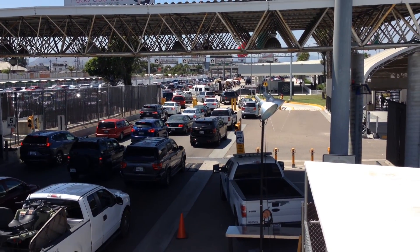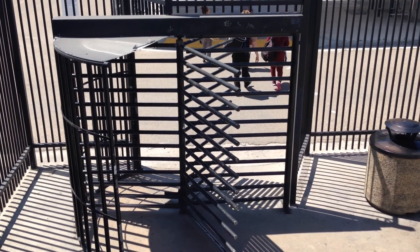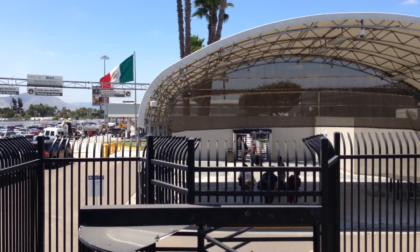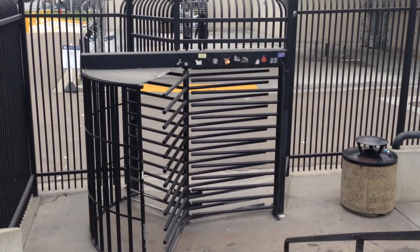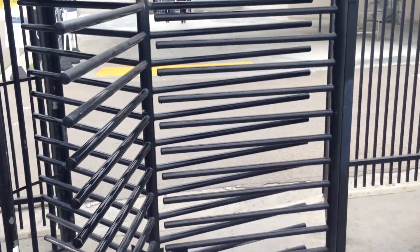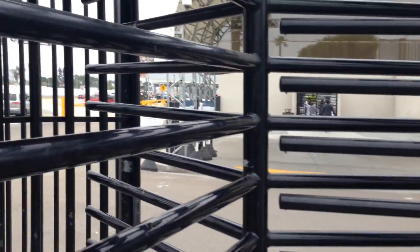And now I have to pass through this turnstile, and this is the point of no return. I've always wondered why you don't have to pass immigration when leaving the U.S. — this is common everywhere else in the world.